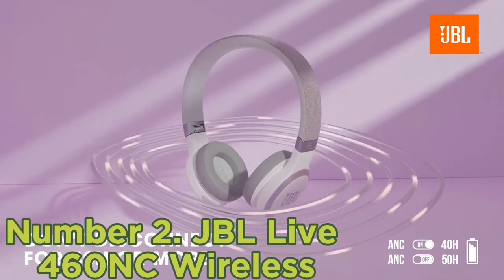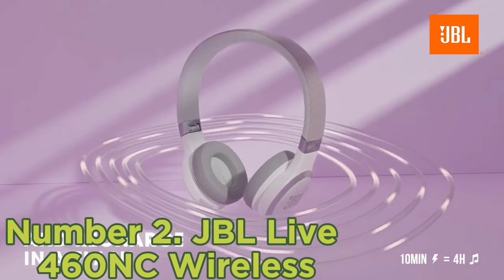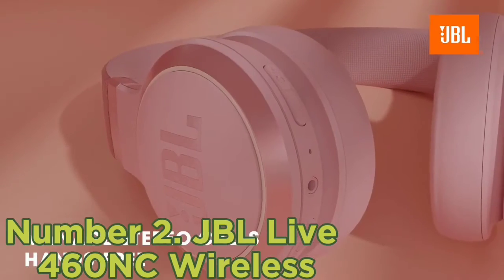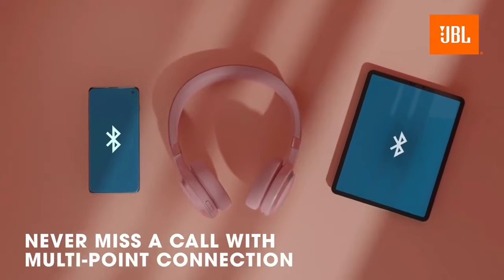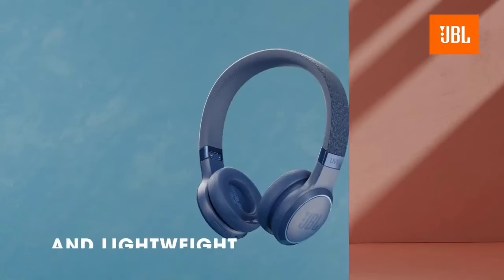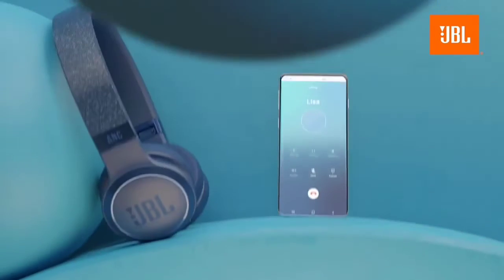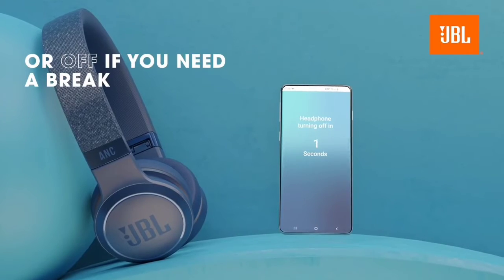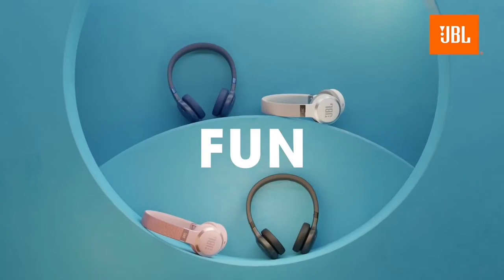They also have an in-app parametric EQ for sound customization if you prefer a different sound. They last around 30 hours of continuous use, and you can even use them wired in a pinch. They have an ANC feature, and while it's not the best, it can block out a fair amount of noise, helping reduce engine noise during your commute and background conversations at work. There's also an ambient aware mode to let noise in so you can hear what's happening around you without removing your headphones. While they have a lightweight design and a well-padded headband, they clamp onto your ears a bit hard, which can be uncomfortable during long listening sessions.